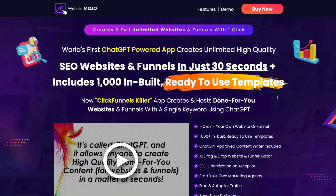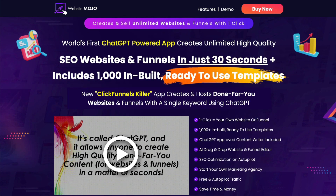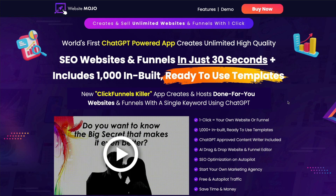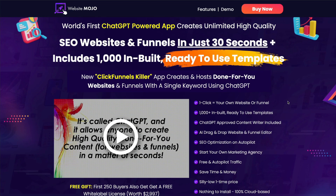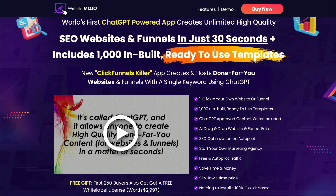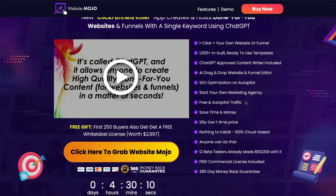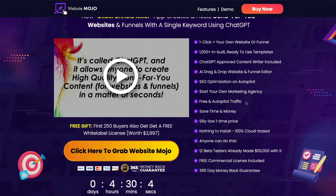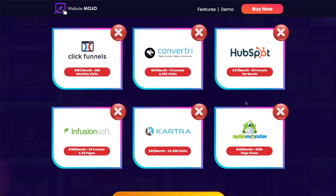This is extremely exaggerated. They're jumping on the ChatGPT bandwagon right now, saying that everything is integrated with it, which there is no proof of. It'll take you much more than 30 seconds to develop a website or funnel. There certainly isn't a thousand built-in templates. And then they talk about free and autopilot traffic, which I saw no evidence of. So this sales page so far has quite a bit of hype and lies.